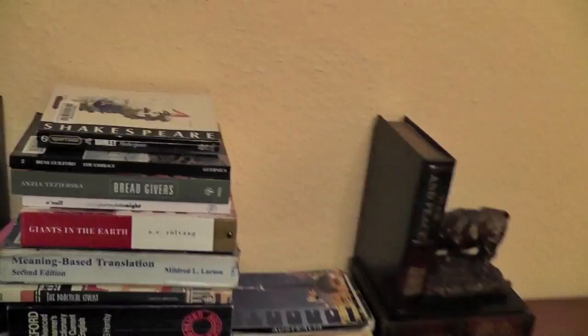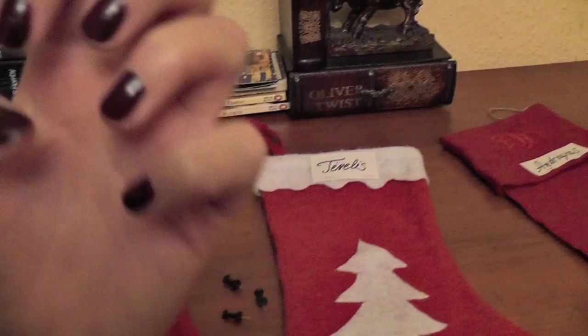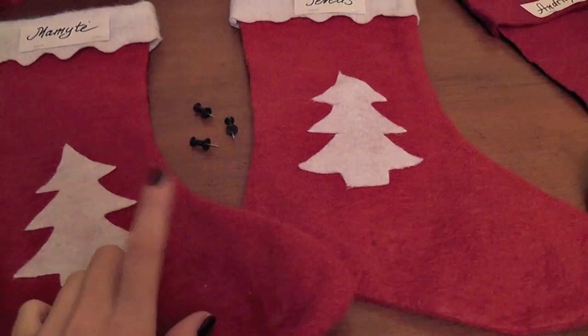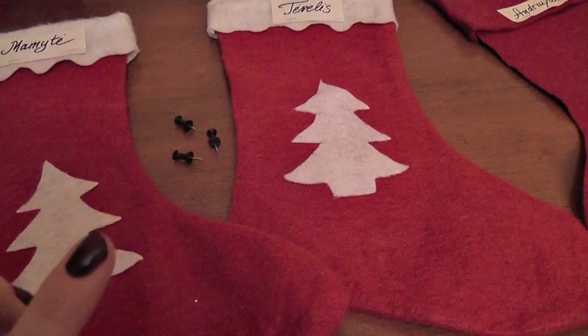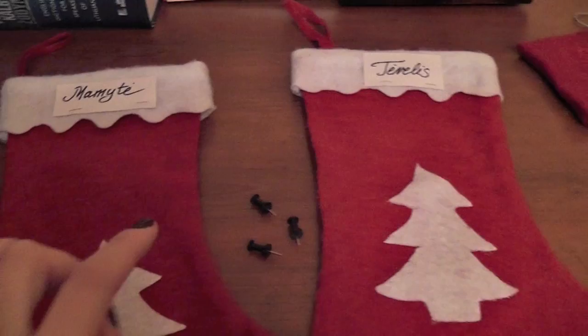Excuse the mess — I just filmed my Christmas gift guide and things are all over the place. I hurried to the city and just left everything like that. I came up with an idea — I wish I had thought of it earlier when advent started on the first of December, but I just thought of it yesterday: doing stockings for my whole family. By the way, my nail polish today is Rouge Noir by Chanel — I love it.